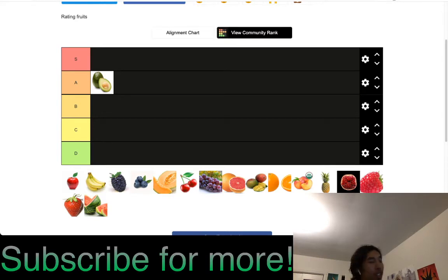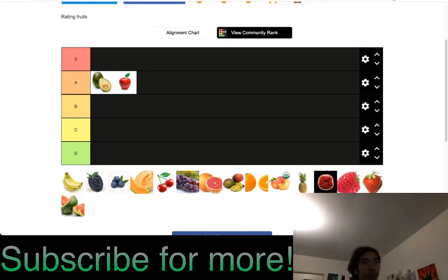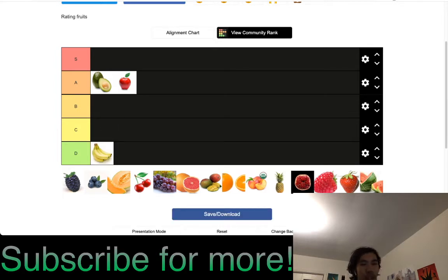Apple is A tier. It's very good — there are so many different kinds I enjoy, and there's usually at least one kind on sale. It's a very solid fruit. It's not super duper exceptional, but I've been eating apples my whole life and it's very consistent. Bananas are D tier — I do not like bananas at all.